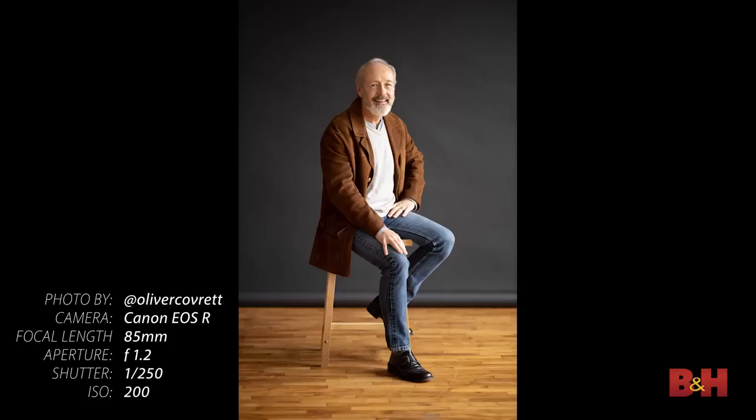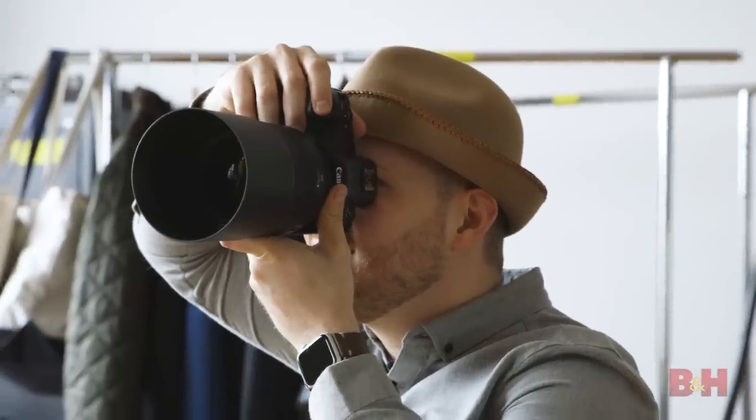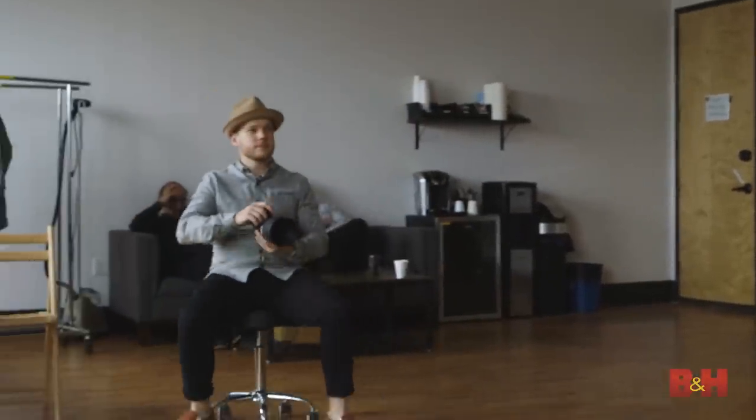The second lighting scenario we did was just flooding the studio with daylight, which was actually really gorgeous. It's got two large, beautiful windows. Outside is cloud-covered, so there's really nice soft light coming in. What that did to the studio, especially with the hardwood floors, is it created really nice warm ambient lighting. It gave it a really nice painterly quality, and I chose to go a little bit farther back on that one to show the warmth of the studio itself.